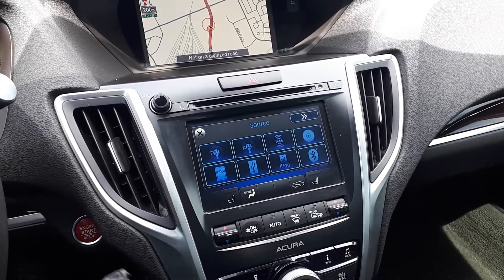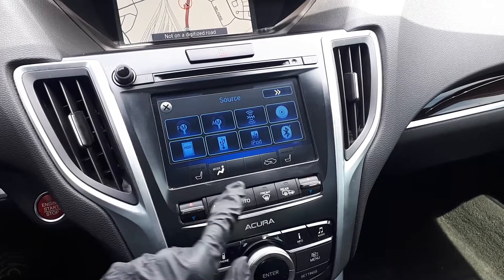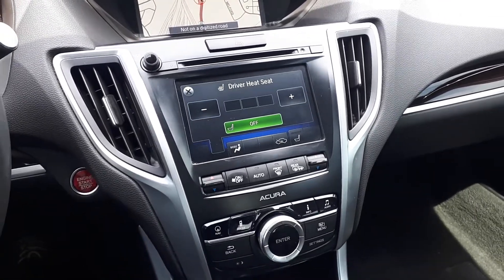For further convenience, there's also the push-to-start engine, dual climate controls, heated seating, and many more great features.